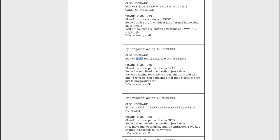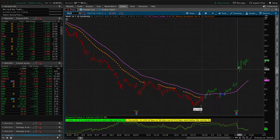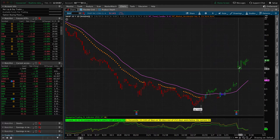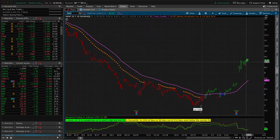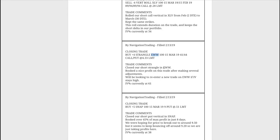Next trade was a closing trade in Snap — that's Snapchat. We booked over 45% of max profit in just eight days. This was actually naked short puts, not short put verticals — a post-earnings short put play. After earnings, Snap had a good announcement and price moved beyond the expected move. We sold puts anticipating price would grind sideways to higher. It took a little heat after day one, then popped higher and we exited for a nice profit.